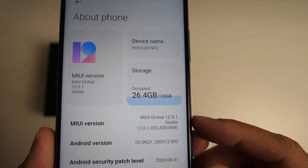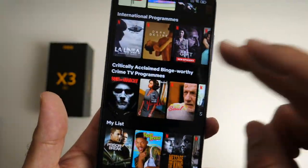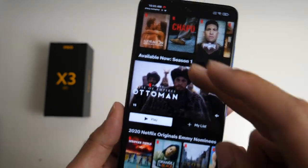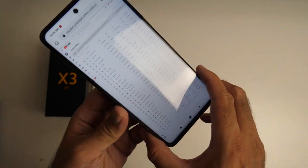You've got MiUI 12.0.1 — MiUI feels smooth and fast, and that 120Hz display is absolutely amazing. I have no idea how Xiaomi is able to give us such a beautiful display for such a low price. Let's quickly check out the sounds — you've got dual stereo speakers.